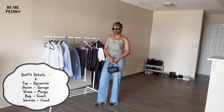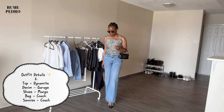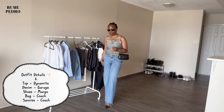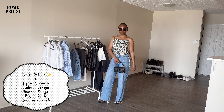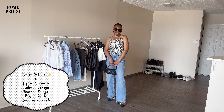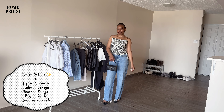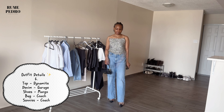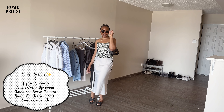Moving on — I paired this slouchy denim from Garage with a silk top from Dynamite, wearing the same Pumas and a pillow Coach bag I received as a birthday gift this year. It is so elegant. My sunnies are also from Coach. I love how simple this look is — I'd wear it to church, outings, brunch, and even to work with a blazer over the top. It's not doing too much but it's giving elegance and chic.